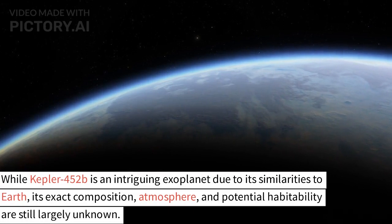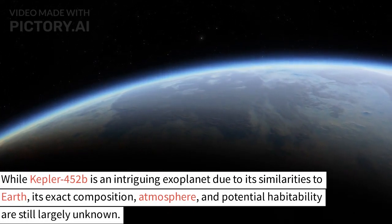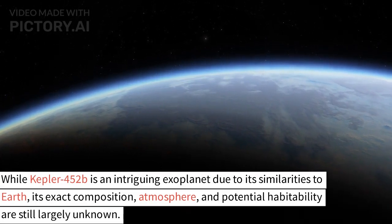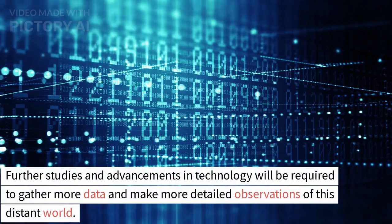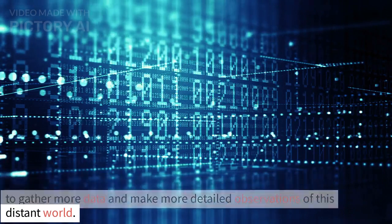While Kepler-452b is an intriguing exoplanet due to its similarities to Earth, its exact composition, atmosphere, and potential habitability are still largely unknown. Further studies and advancements in technology will be required to gather more data and make more detailed observations of this distant world.